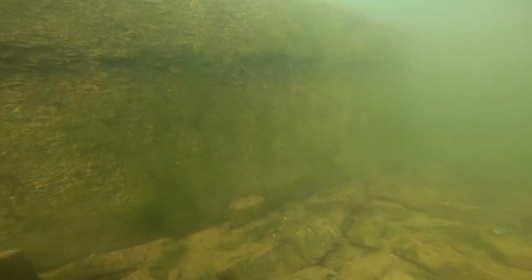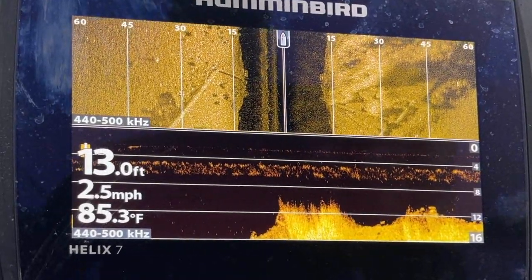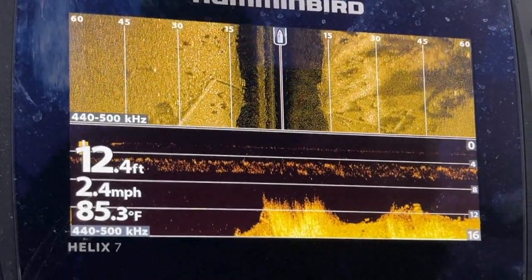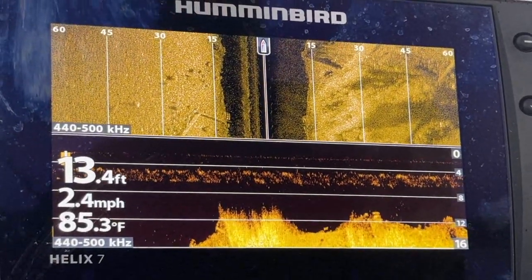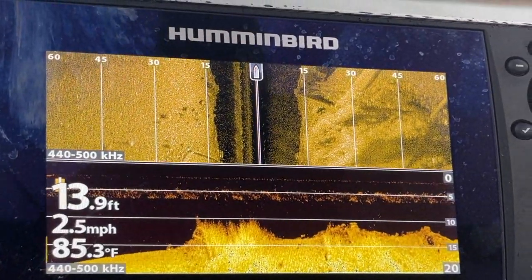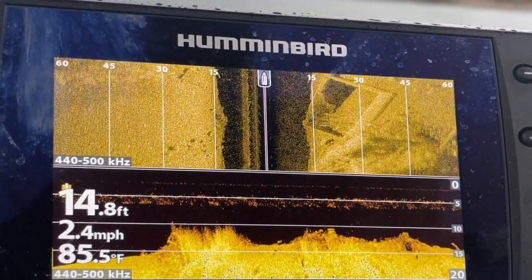You'll notice the down scan there doesn't show a lot of detail. There is a lot of grass and weeds growing up around the foundation, and that's kind of what you're seeing. You see a lot more with the side scan — you can actually see the foundation.